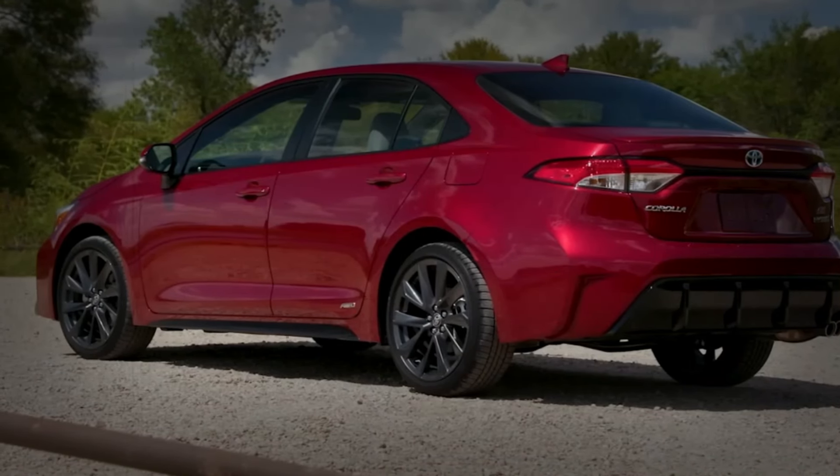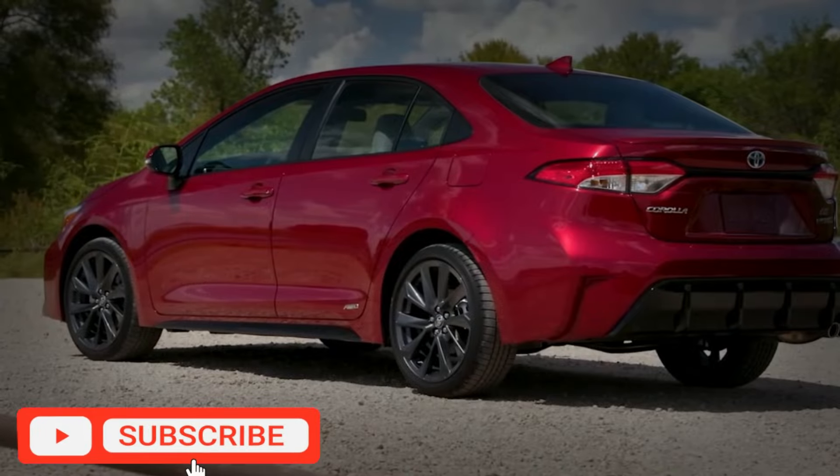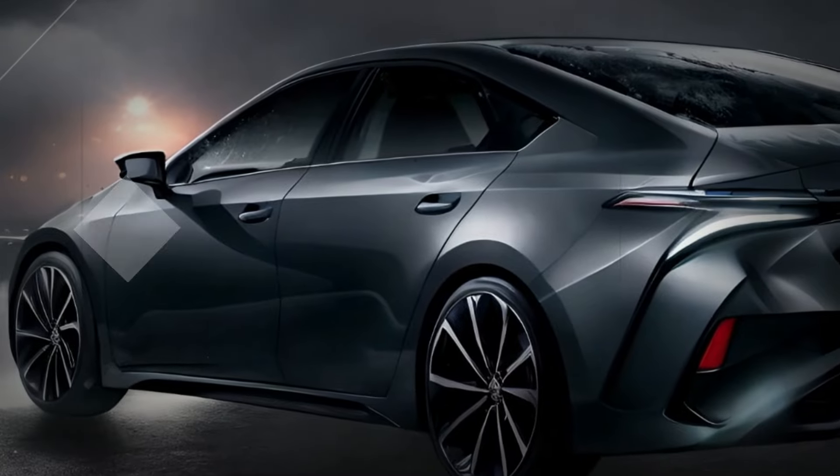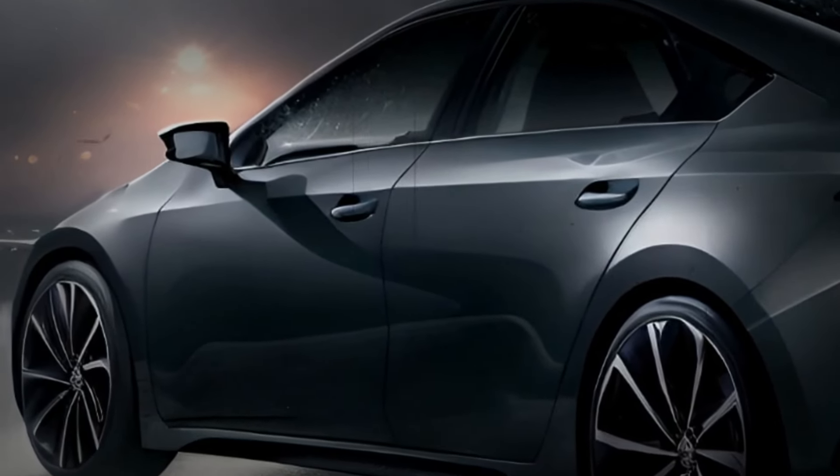But before we dive into the details, make sure you're subscribed to our channel, give this video a thumbs up, and don't forget to share it with your fellow car enthusiasts. Stay up to date with all the latest automotive news.